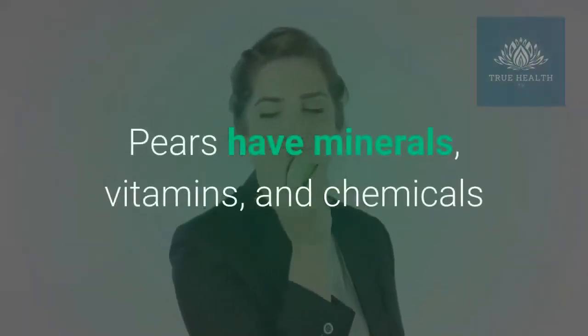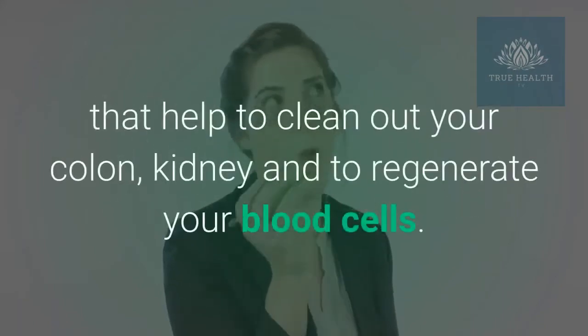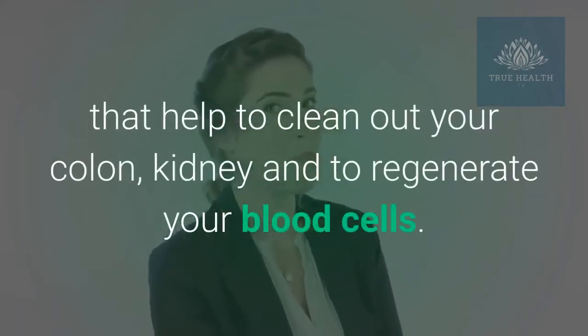Pears have minerals, vitamins, and chemicals that help to clean out your colon, kidney, and to regenerate your blood cells.